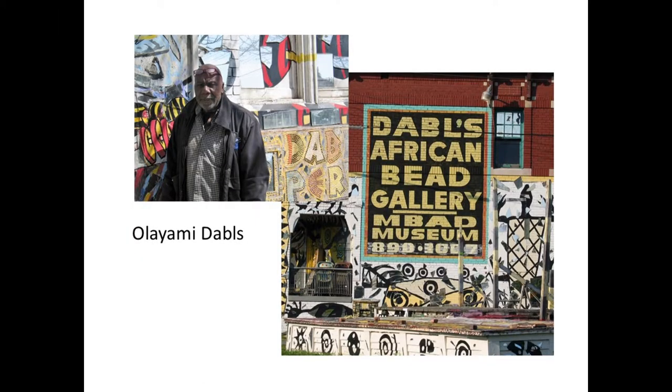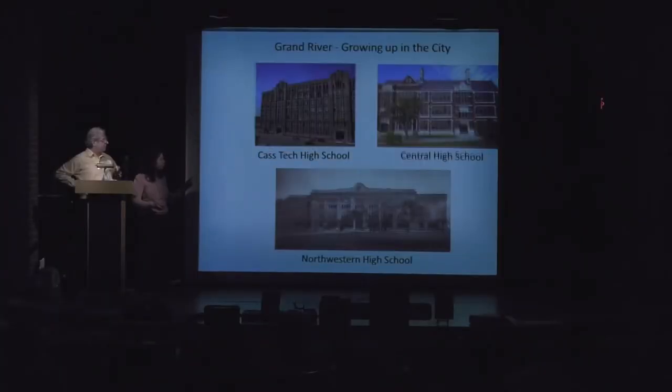One of our favorite little secrets along the way is the African Bead Gallery and Museum. The man who runs it, Olayami Dabbles, started doing artist therapy. Inside, he has a wonderful museum about the history of beads throughout Africa and the world — used as currency and objects of worship. It always looks closed but he gives you a phone number to call. He's a fascinating guy who even got a Kresge Fellowship. It's just south of West Grand Boulevard on Grand River.